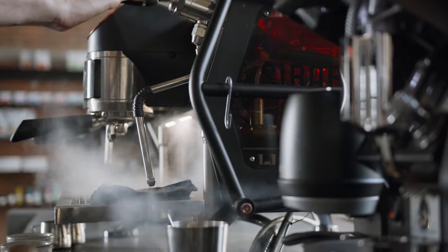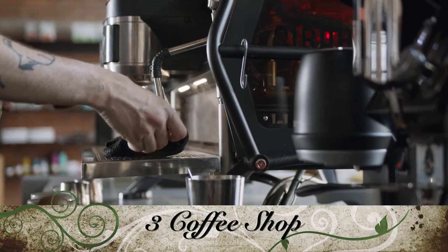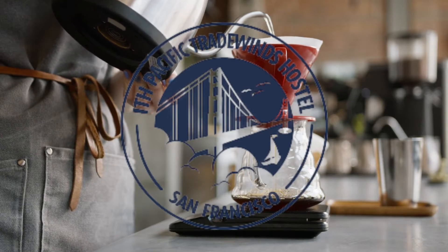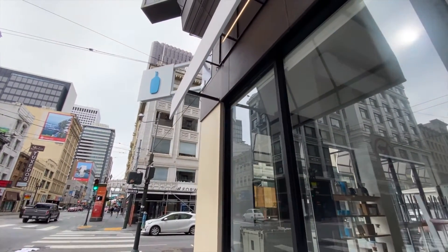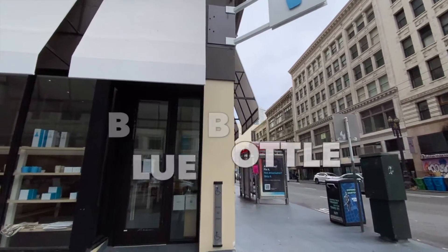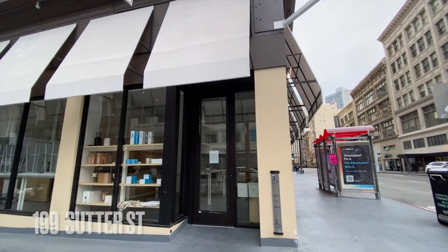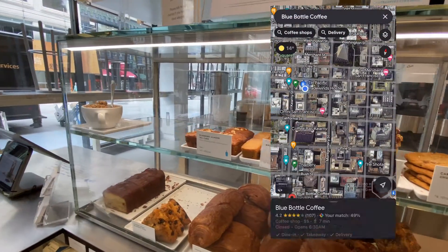Hi guys, today we are here to share with you three coffee shop spots where you can go for working or have a nice cup of coffee nearby the ITH Pacific Trade Inns hostel. Our first spot is actually a very popular coffee shop here in San Francisco — they have a lot of different locations, but today we are going to talk about the one located at 199 Southern Street, which is seven minutes walking from the ITH hostel.